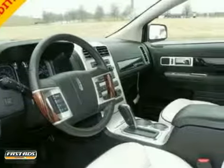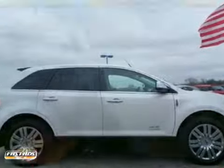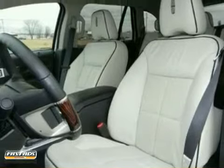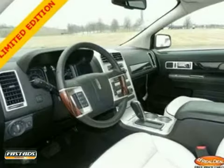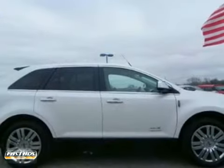Your quest for a gently used SUV is over. This terrific-looking MKX has had only one previous owner. It has a great track record and a long life ahead of it. It's been treated like a member of the family, so you'll really hit the jackpot when you drive home with this great SUV. Come in for a test drive today.